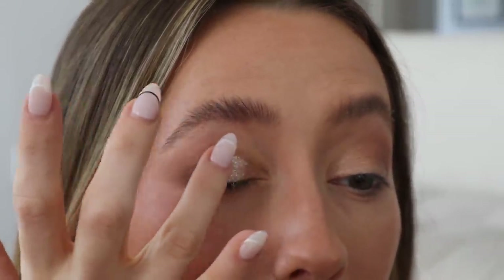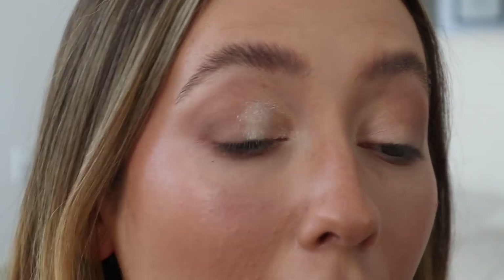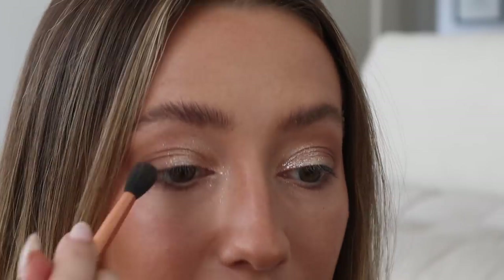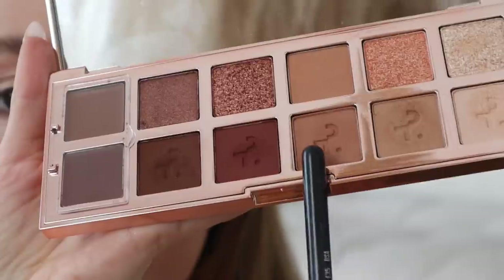My favorite part of the tutorial — we're going for that glitter eye. I'm going to take the shade I swatched earlier from the Pat McGrath Mothership palette and apply it directly over that eye crayon. Oh my god, it is so good. I'm going in with a smaller brush to make it more precise, patting it down first. I am totally doing this for festival season. Then I'm taking a fluffy brush to blend it out, and applying the same shade underneath my lower lash line. Then I take the slightly darker brown shade and focus it more on the outer lid.